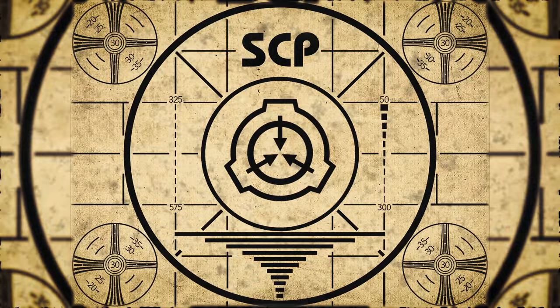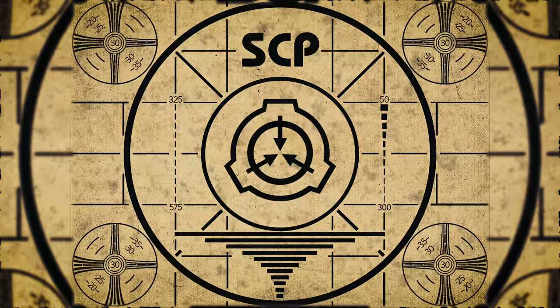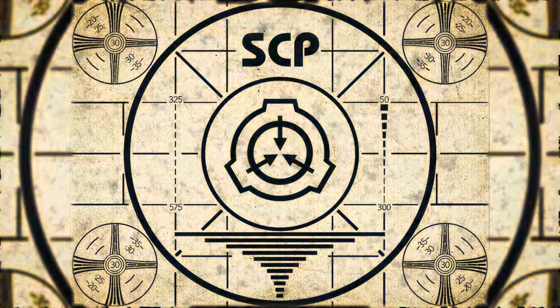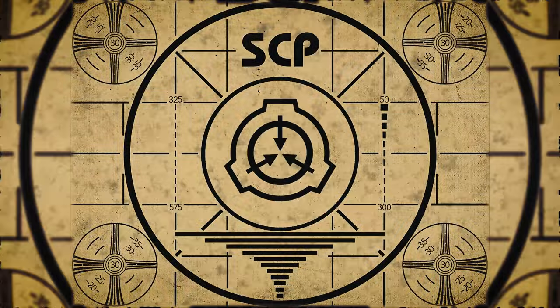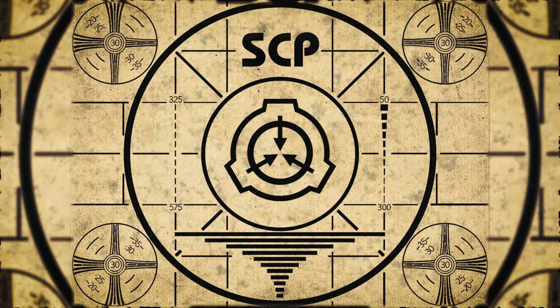Lesson complete. If you missed the previous orientation, go watch SCP-426. I am a toaster. Right now. Or for the complete course, watch this playlist. Bye-bye.